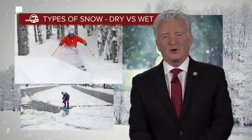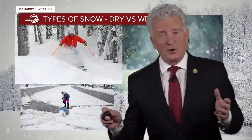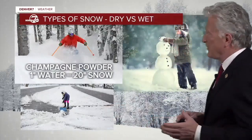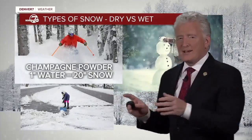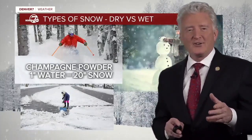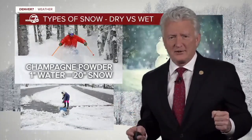I'm Mike Nelson with our big snowstorm going on. This is something you might be interested in — the different types of snow. We actually have some of the best snow in the country that falls up in our mountains. That champagne powder that's so famous up in our Colorado resorts, also sometimes known as cold smoke, is the perfect thing for powder skiers to go through.